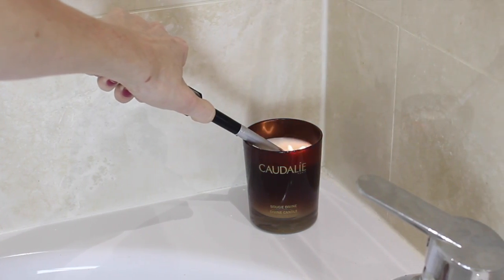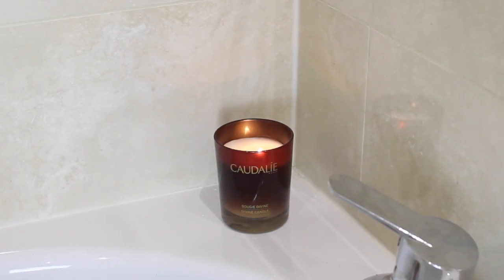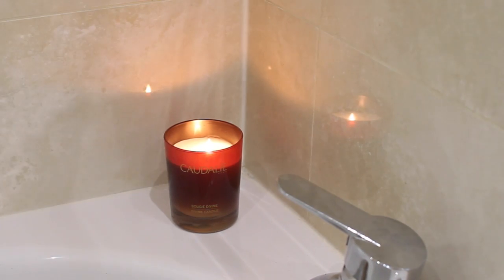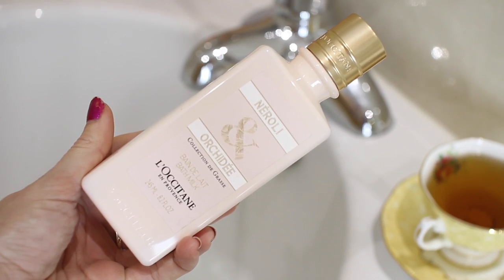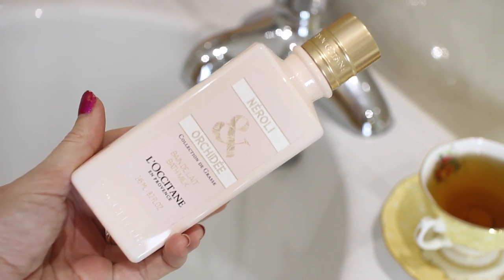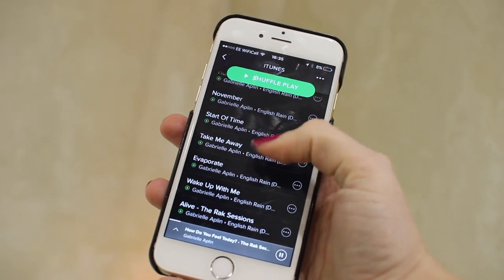I'm lighting my Caudalie Divine Candle. I love Caudalie — it's made from grape extract and this candle smells so luxury and spa-like. Then I'm taking my Locatan Neroli and Orchard Bath Milk. This is actually made from the white flower, so it's very delicate, smells very floral, and it's so moisturizing in the bath.